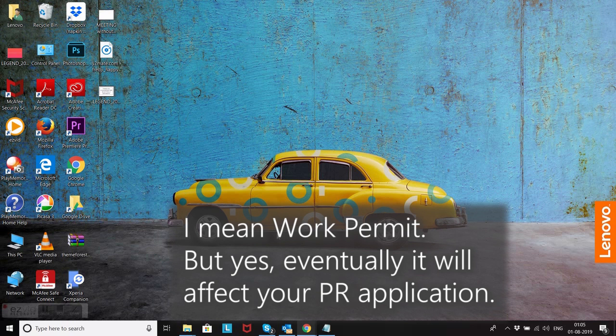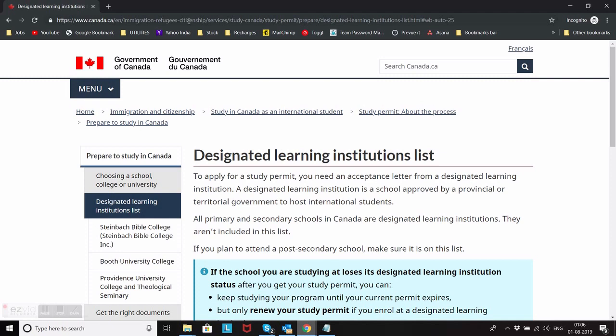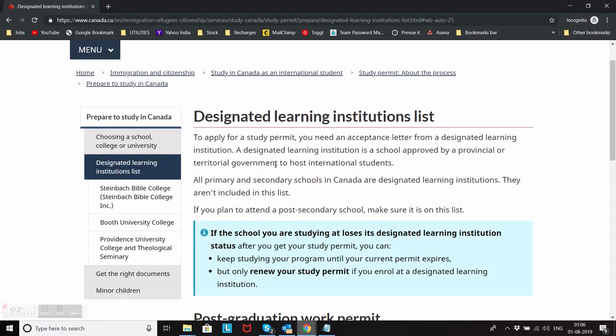So today in this short video I am going to show you how to check if the college you are applying to is eligible to get a PR or not. So let's start. Here's the website — if you are confused, you can just type 'designated learning institution list' on Google and open the link which has canada.ca in the URL.